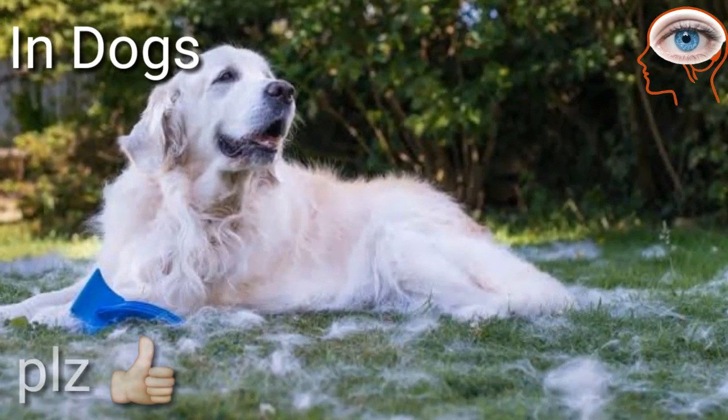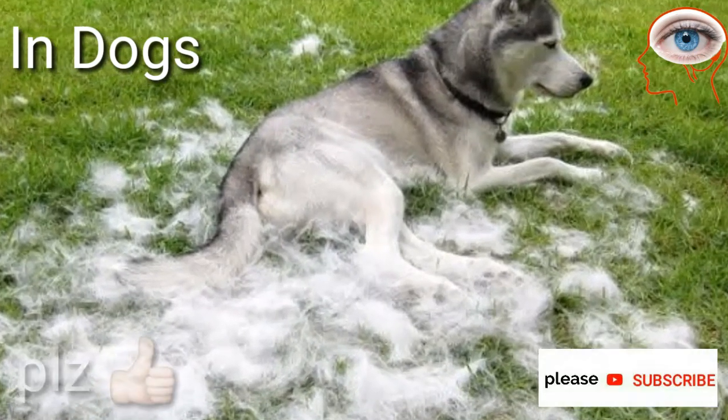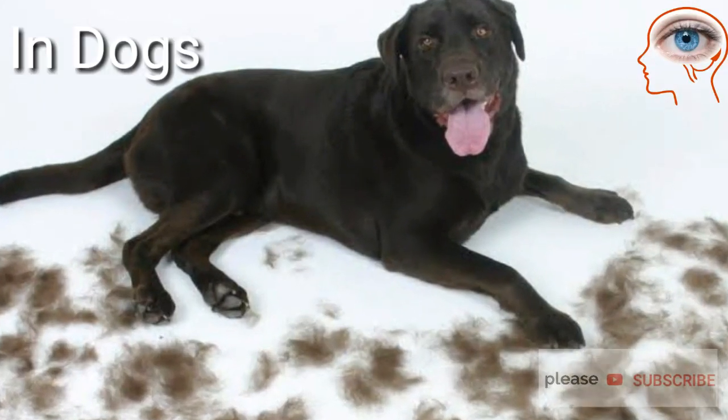Dogs molt twice each year, in spring and autumn, depending upon the breed, environment, and temperature. Dogs' shedding of skin is also called blowing coat.